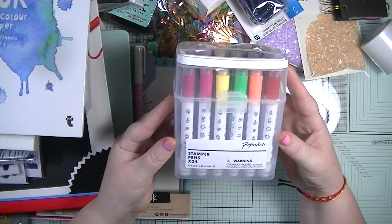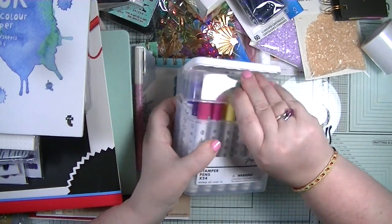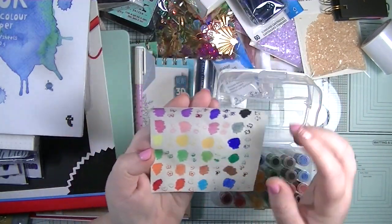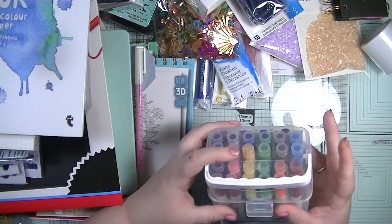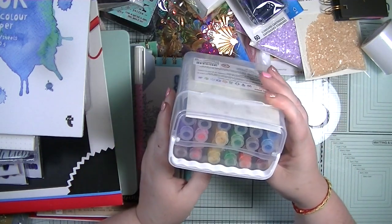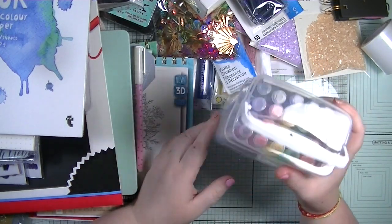I also got these really cute pens - I did a colour swatch while on holiday so you can see the colours, and they come with little stamps. I've got a really cool idea for some notebook cards that I think will look amazing with them. Definitely going to come on and do a video with these.